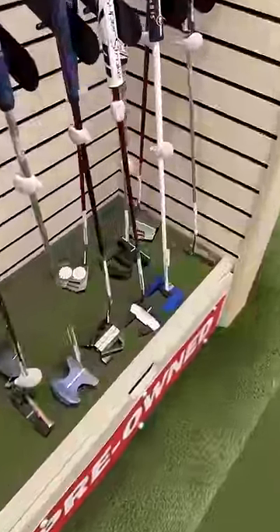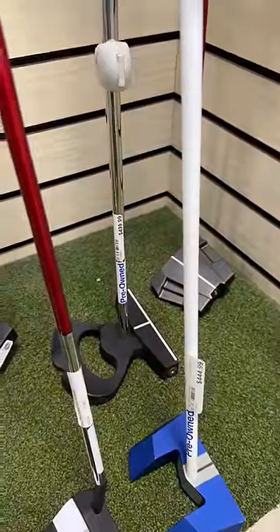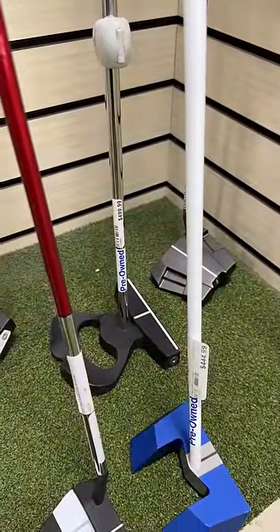And to round out the most expensive golf bag of all time, we've got a LAB putter in here for $500. 5,000 likes and we'll come back in here and test this stuff out and see if it's worth the money.